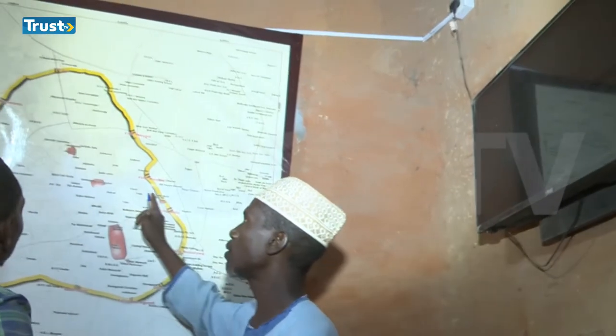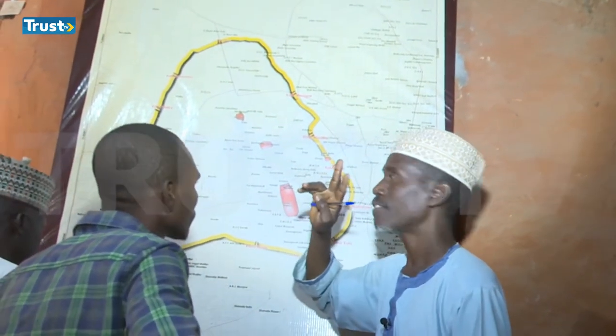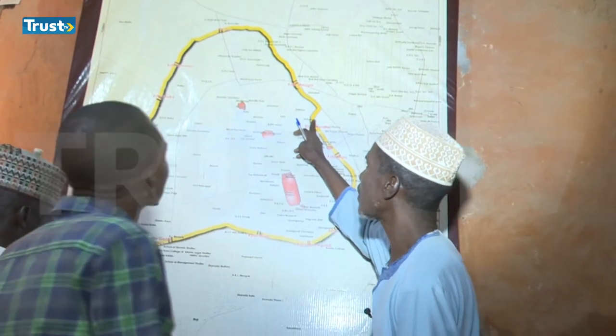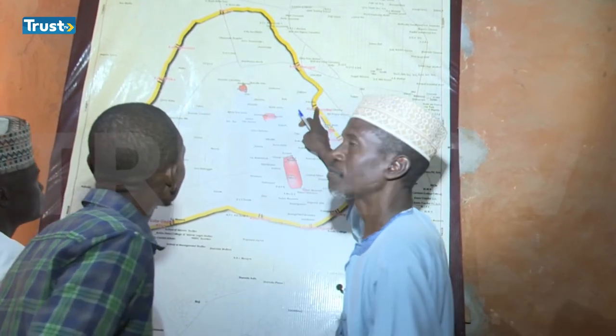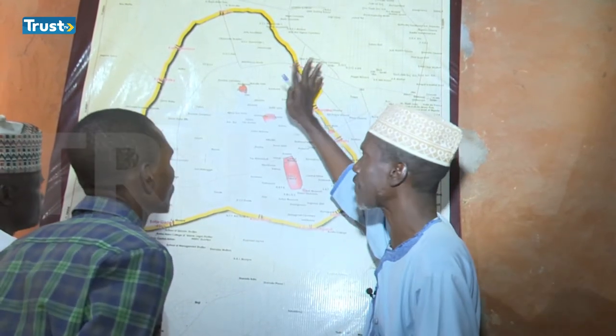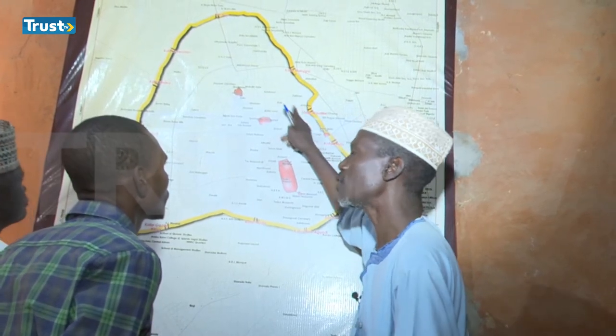The Kano city wall was built up in three phases. The first phase is around the 11th to 12th century — the first piece of Kano city wall, spanning 100 years, from 1100 to 1200.